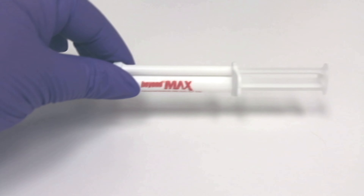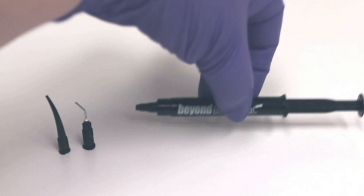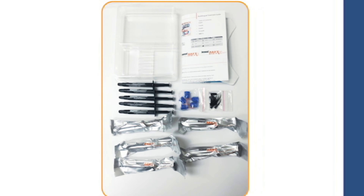The dual barrel syringe with static mixing tip makes application easy. Each syringe includes enough gel for three cycles and contains special ingredients to reduce the risk of sensitivity.